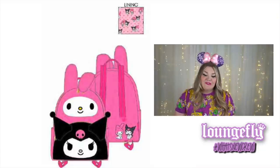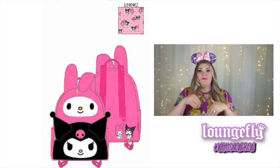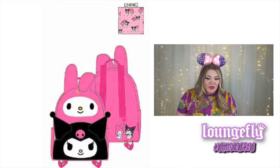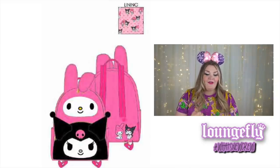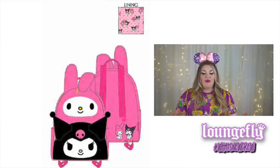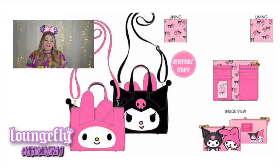Next are the Sanrio bags — there are three. The first is the My Melody and Kuromi double pocket backpack, meaning there are two pockets in the front. It has super cute coloration with Kuromi and My Melody on the lining and on the back. The crossbody is adorable — you can choose which character faces everyone, either My Melody or Kuromi depending on your mood. The crossbody strap is detachable. It comes with a flap wallet that snaps together with a little zippable coin purse.